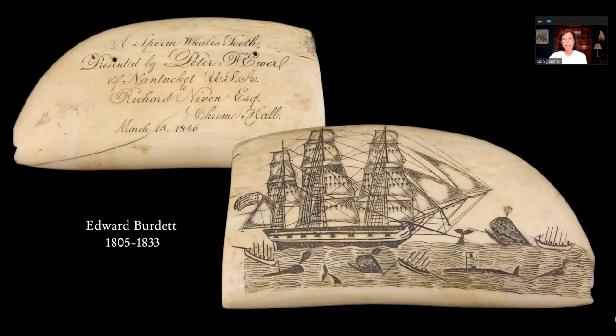Most teeth are not signed or even dated, but Edward Burdett — one of the biggest names in historical scrimshaw engraving — signed and dated his work. He was taught by British sailors and started when he was just 17 years old, going out on the ship Foster. He rose through the ranks and made some beautiful pieces. Sadly, his last trip was fatal: he got his leg caught in a harpoon line and was dragged overboard.